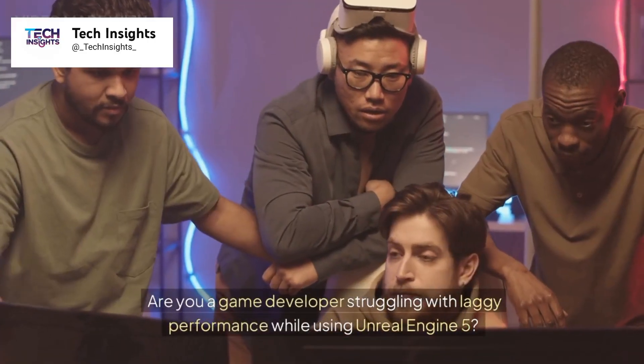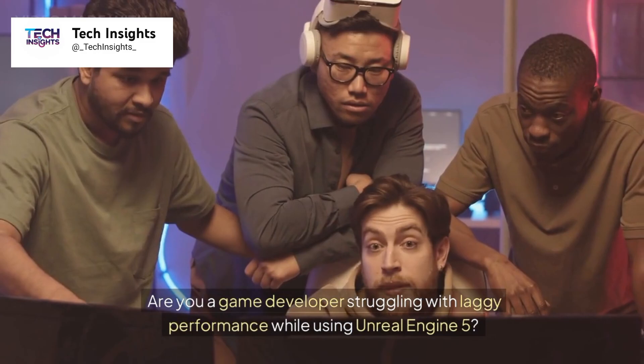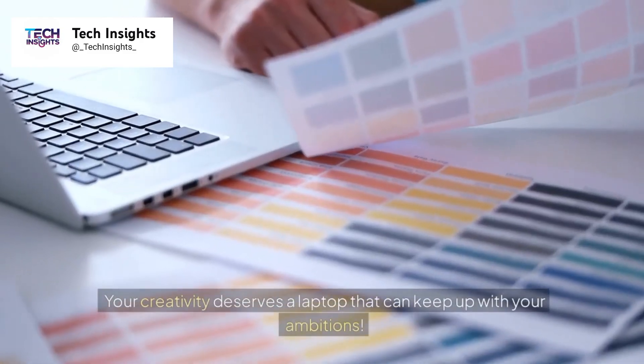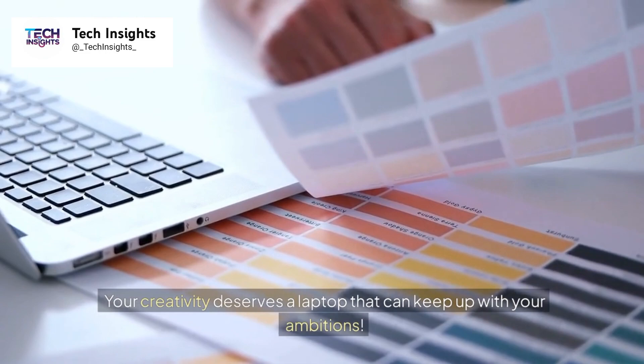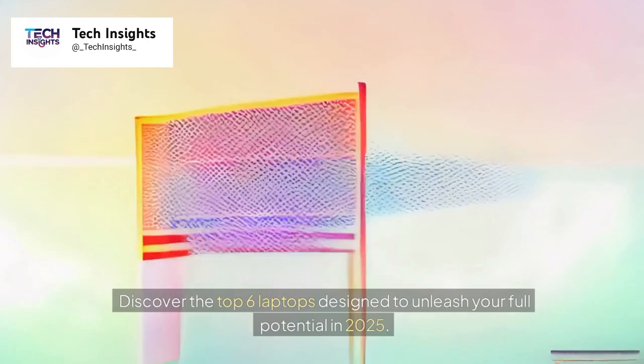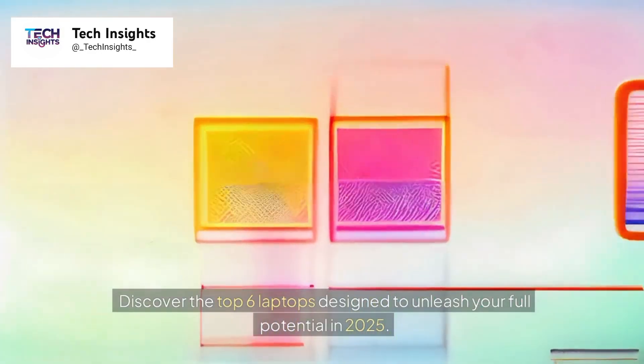Are you a game developer struggling with laggy performance while using Unreal Engine 5? Tired of waiting endlessly for complex renders to complete? Your creativity deserves a laptop that can keep up with your ambitions. Discover the top 6 laptops designed to unleash your full potential in 2025.